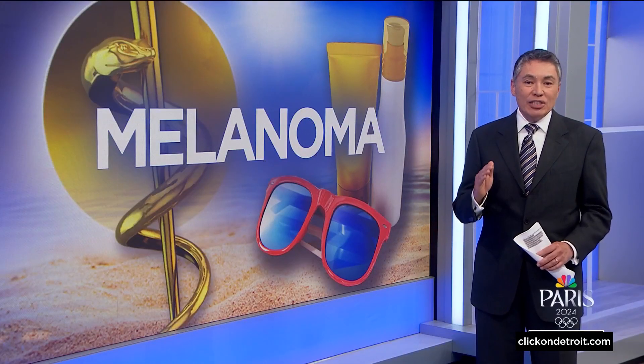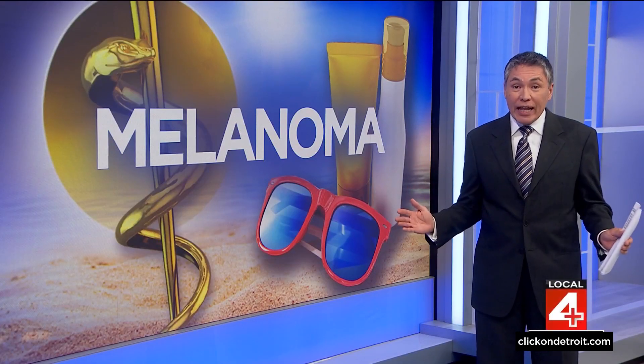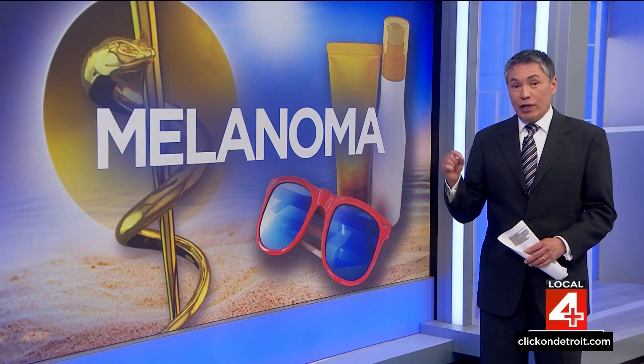Let's address a common skin cancer myth. Cancer does not only develop on light skin — anyone can get it, but it may look different on darker skin.